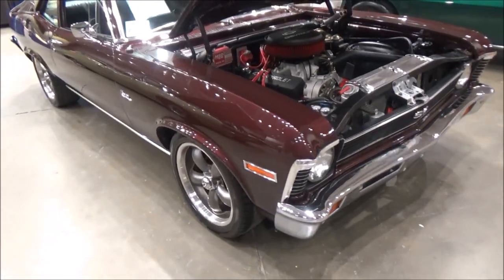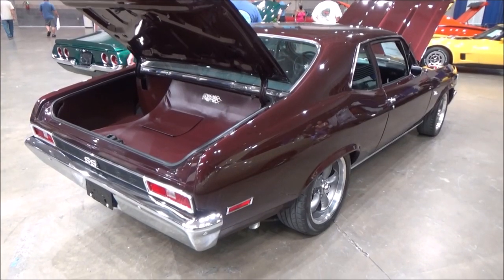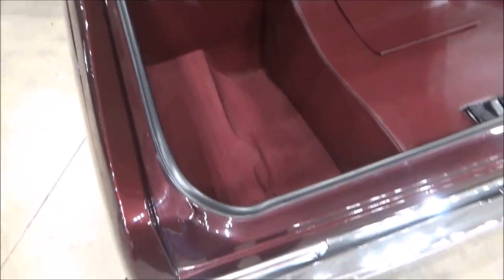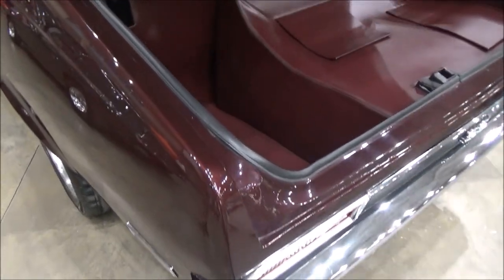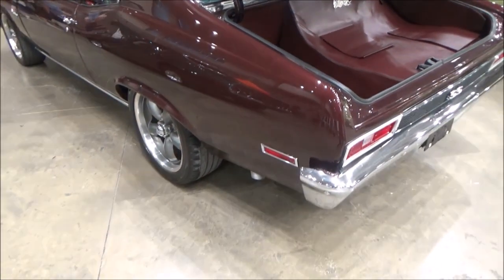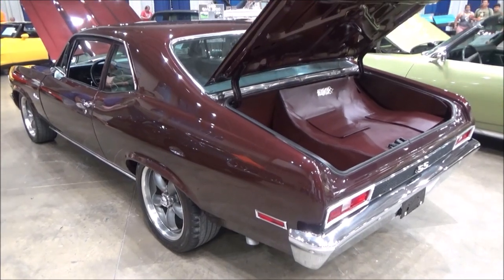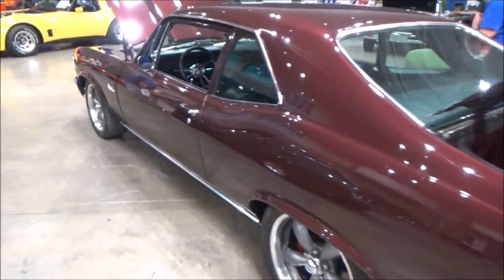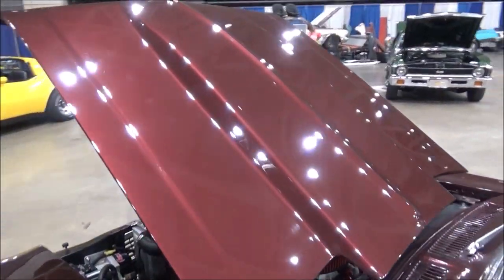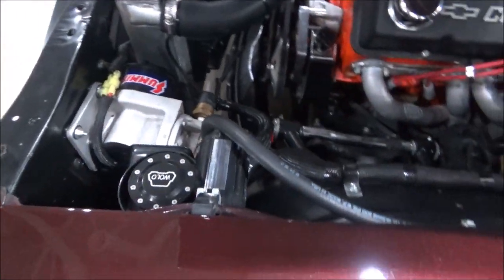All around a nice car. The seller's asking price is $42,900. That's it for this car — until next time, like and subscribe, and don't forget to click the notification button.